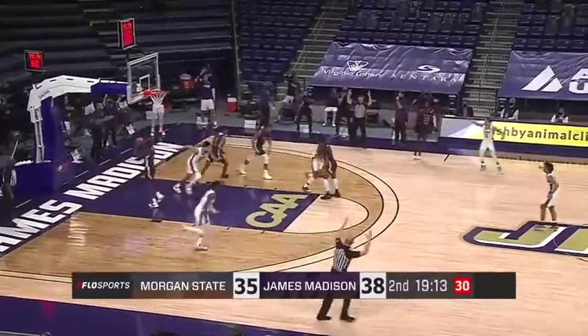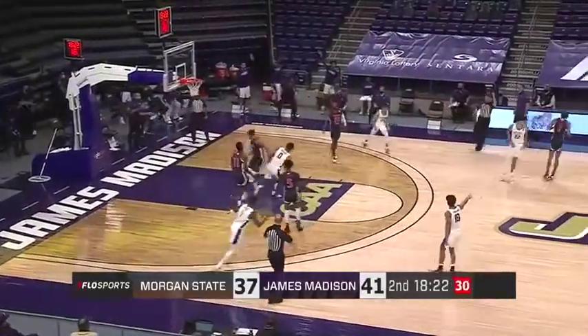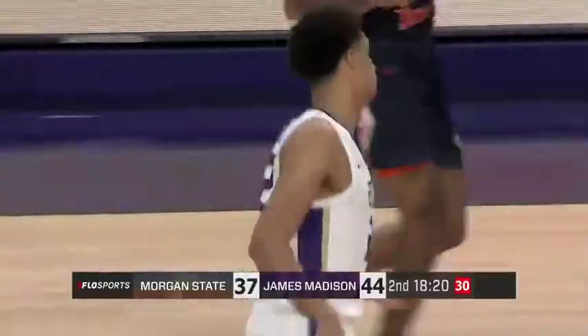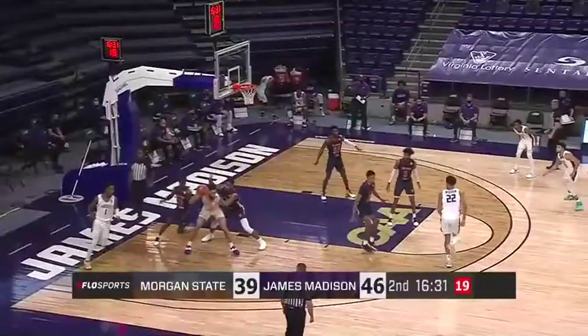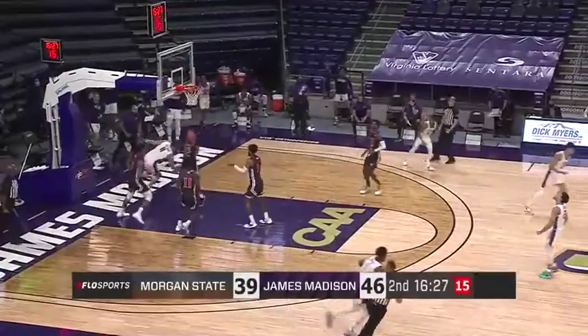And there's Jalen Hodge with the three-pointer. Wooden and Morris leading things off here for the Dukes, and there's the first bucket tonight for Julian Wooden. Here's Jacobs backing down, spins around — left-handed layup is good.